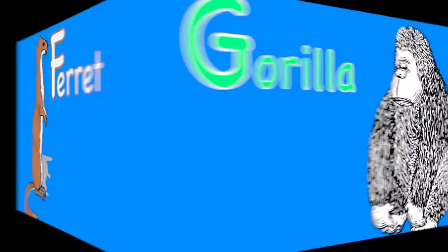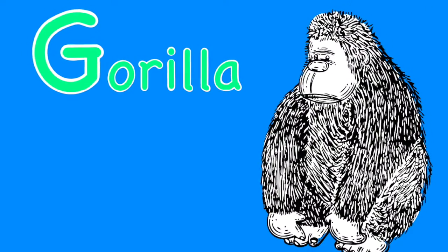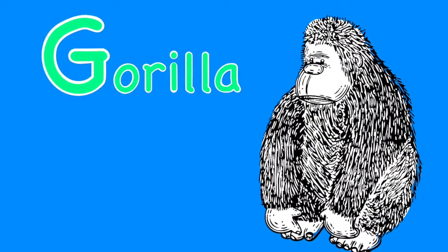F. F is for ferret. Ferrets are a type of weasel. G. Gorilla. Gorillas are intelligent mammals from Africa.